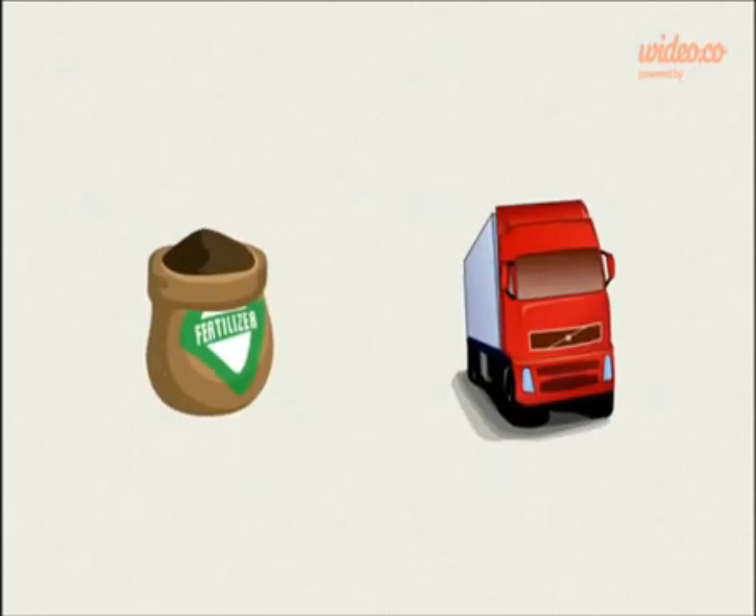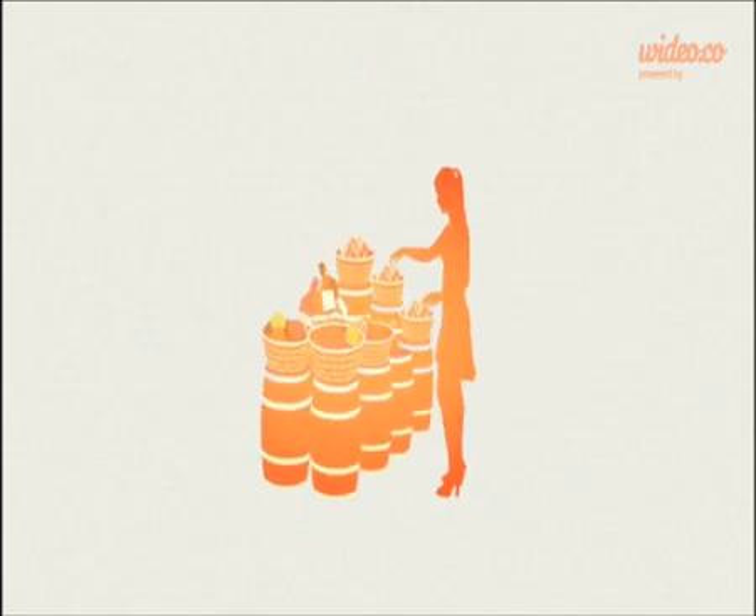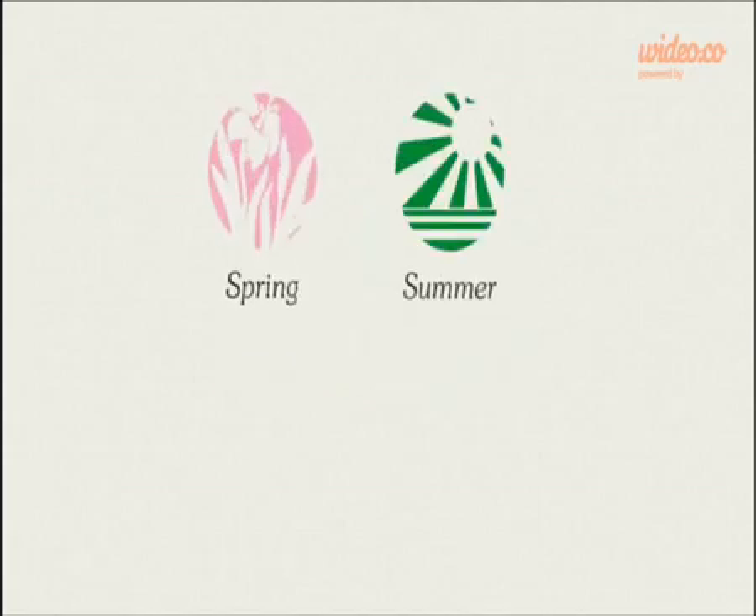Aquaponics allows you to grow your own food without the need for fertilizer or transport costs. This means you control exactly what goes in your food. It is cheaper to grow. You can grow it all year round, and you grow it organically.